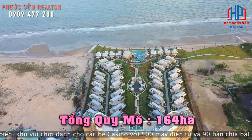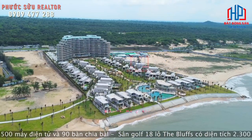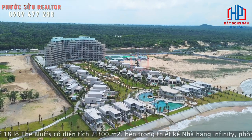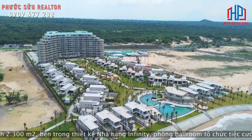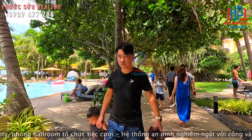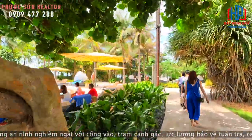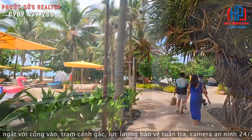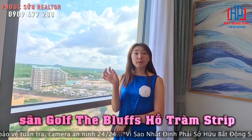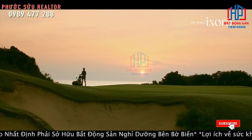Tổng quy mô của dự án lên đến 164 hectare. Trong đây là một tổ hợp gồm rất nhiều tiện ích, có casino, có 5 hồ bơi. Tổng diện tích 164 hectare, gồm có hồ bơi, có sân golf luôn, và bên này sẽ đạt tiêu chuẩn 5 sao quốc tế. Sân golf này là Blue, có 36 lỗ và đạt chuẩn quốc tế 5 sao luôn.